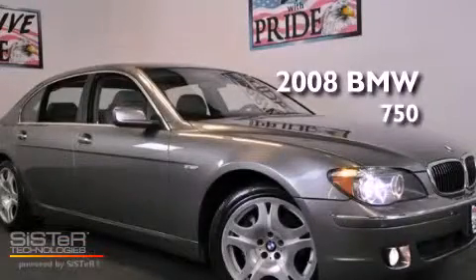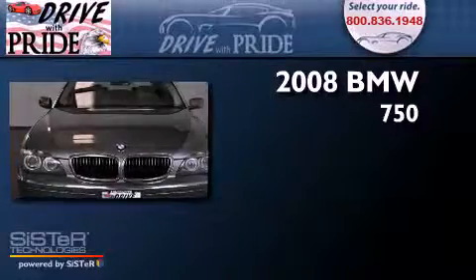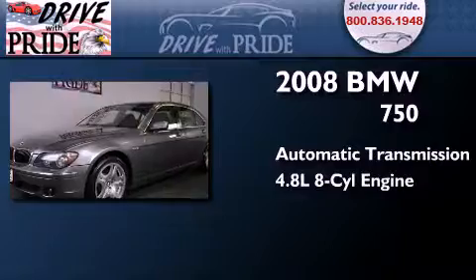This is a 2008 BMW 750. This four-door sedan has an automatic transmission and a 4.8-liter V8.